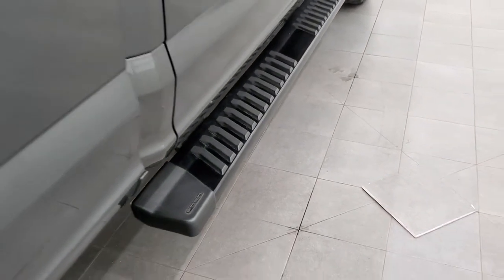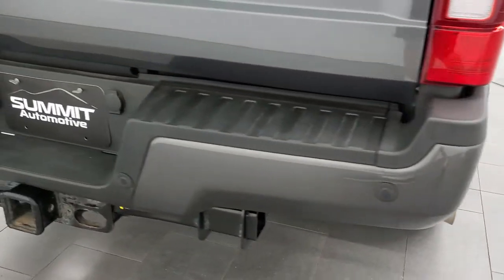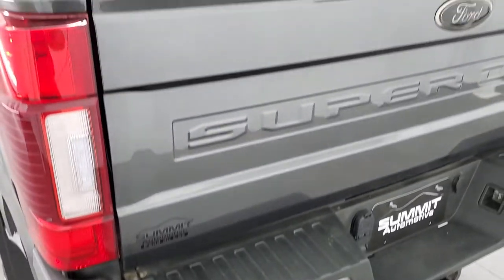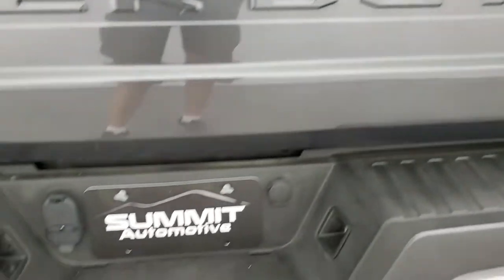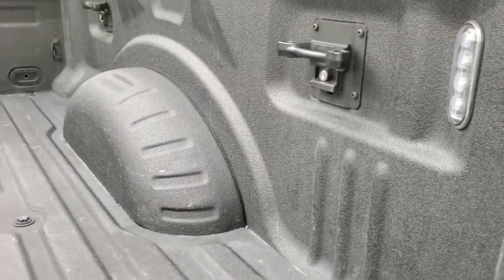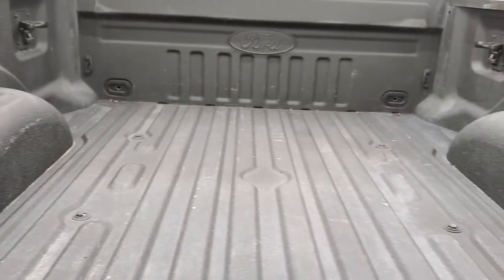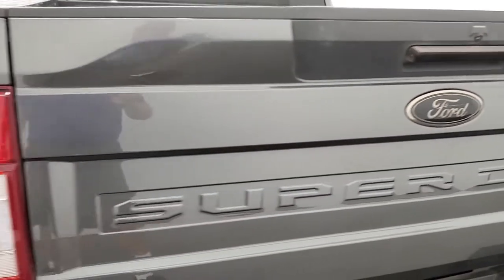Has the nice painted black step bars and the FX4 off-road suspension package. Rear bumper is in great shape, no major dents or dings on there. It does have the backup parking sensors. Tailgate is in excellent condition as well. You do get the full towing package which includes a receiver hitch, 4-pin and 7-pin wiring, spray-in bed liner, LED bed lighting, and 4 side box tie-downs. That is in really nice shape and it shuts nice and solidly.